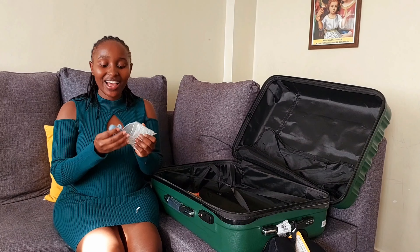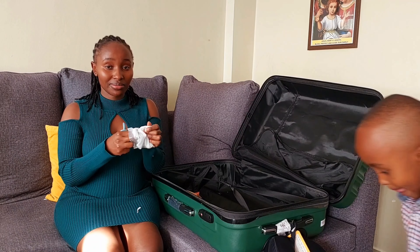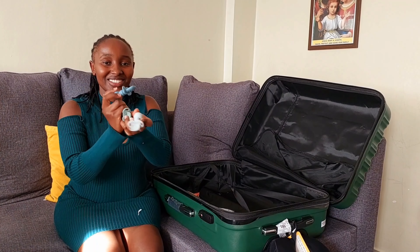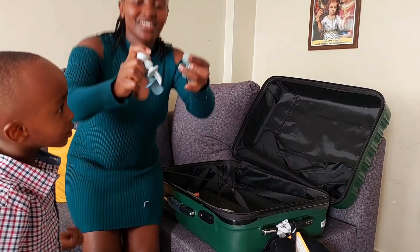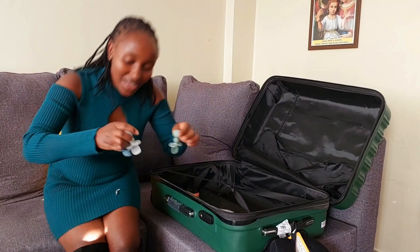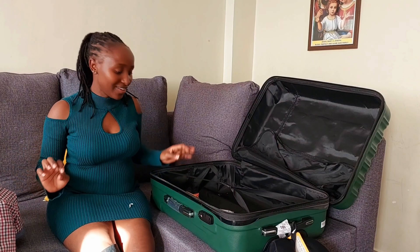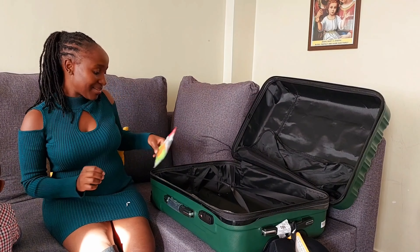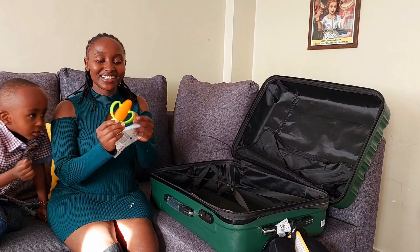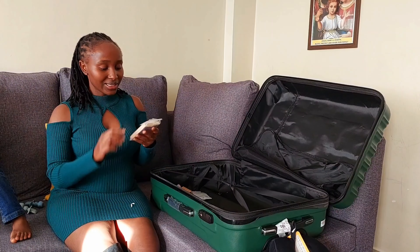These other spoons are the ones he'll hopefully use to feed himself — that's how they're looking. And I'm just hoping he'll feed himself with them. This is a carrot teether for Leo — I think it will help him with teething, he'll bite on it.